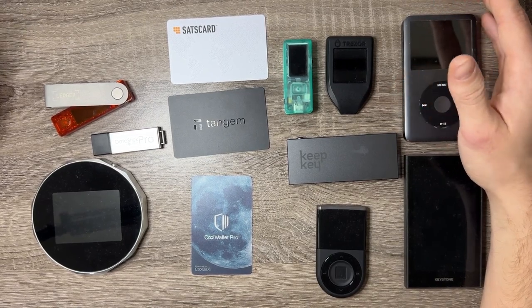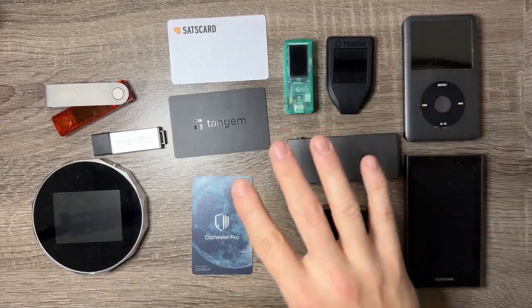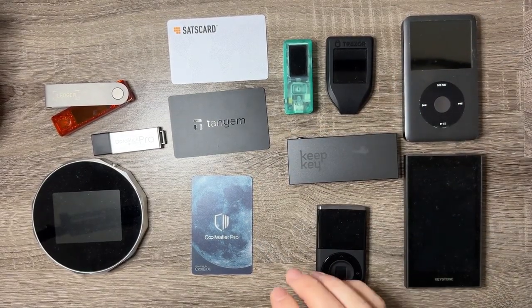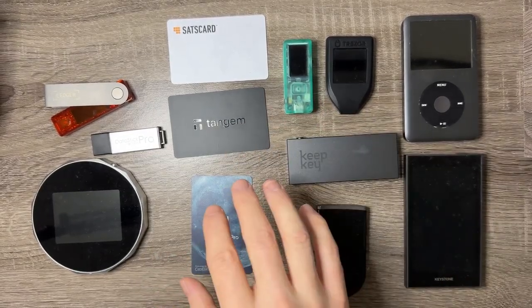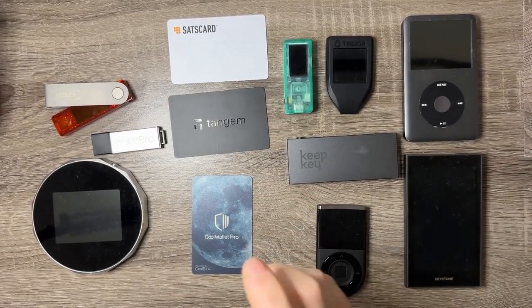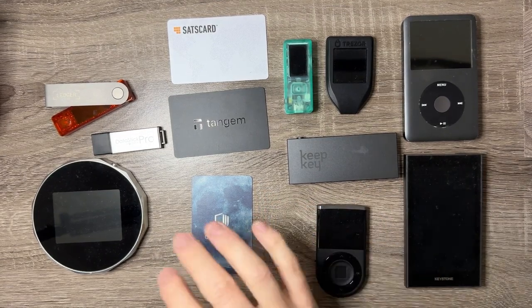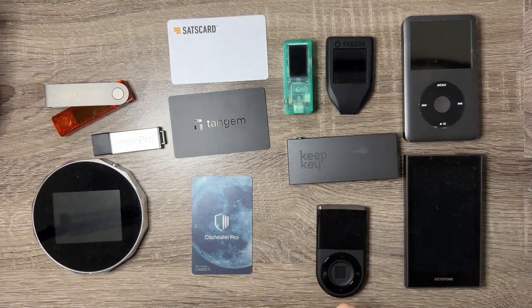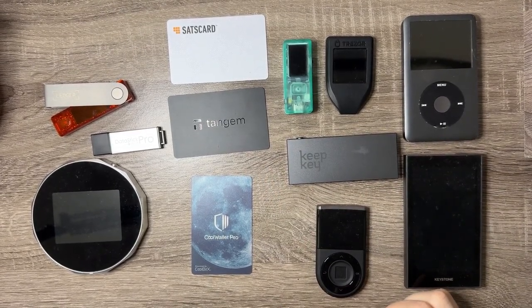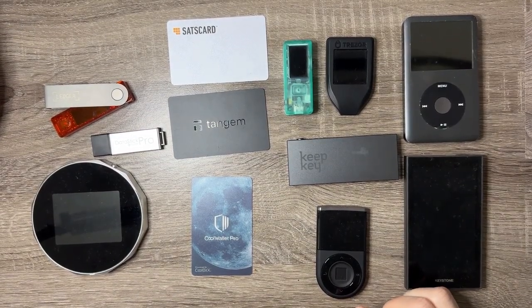There's been a lot of news lately on Ledger which I want to talk about, and I think this is a perfect time to make content like this because it's the holiday season and a lot of these hardware wallet companies are running a holiday sale — either their Black Friday sale or a Christmas sale. I do have a referral link and code for almost all these devices so you guys can pick them up at an even further discount. All links will be in the description.